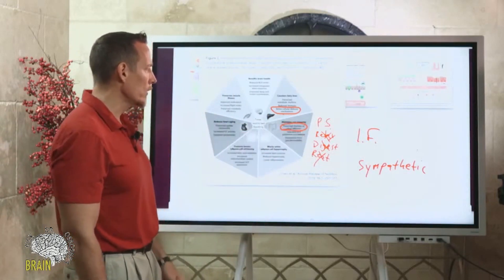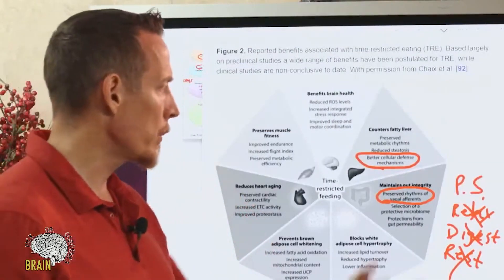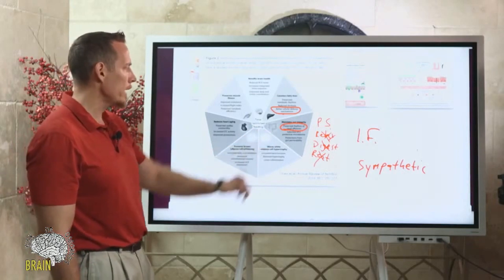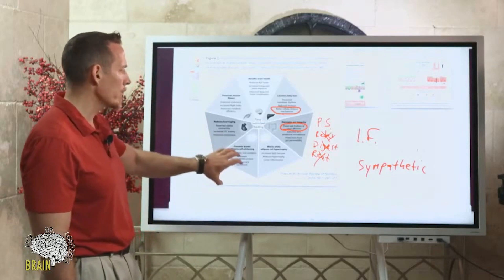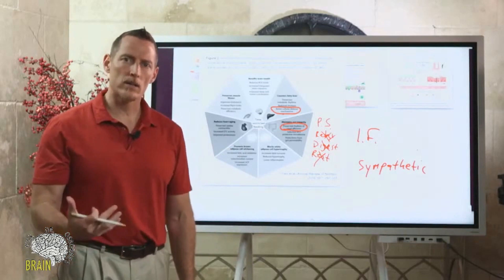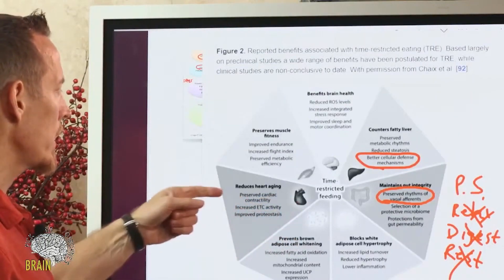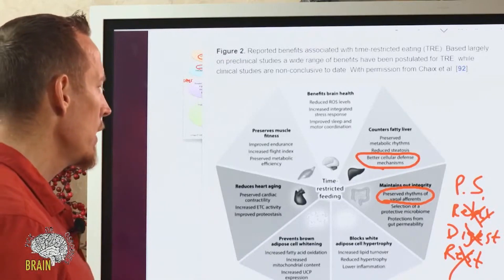Fasting increases parasympathetic vagal tone — remember, the vagus nerve feeds your GI tract and is critical to the parasympathetic nervous system response. Time-restricted feeding also blocks white adipose cell hypertrophy, preventing fat cells from getting too large and preventing brown fat from accumulating white fat. White fat is the stubborn, hard-to-lose fat. It also reduces heart aging: preserving cardiac contractility, increasing electrical conductivity of the heart, and improving proteostasis in the heart.